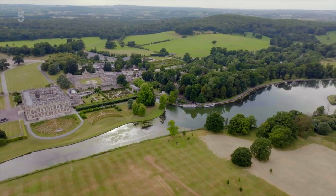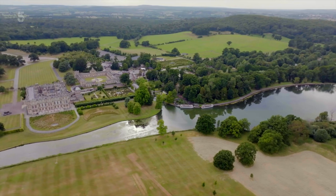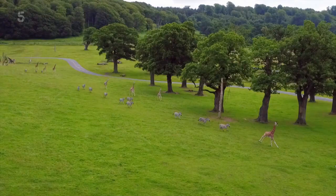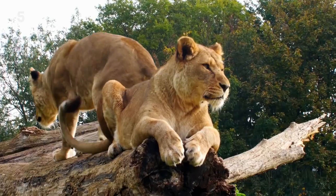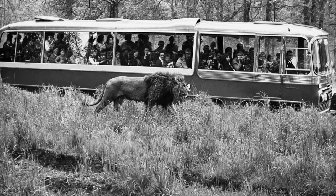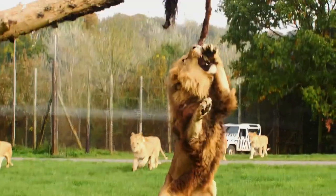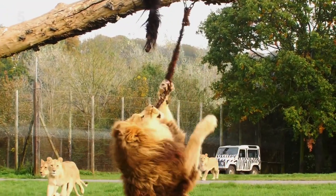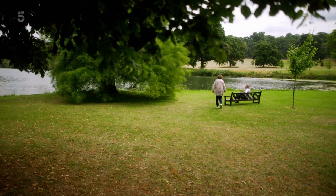This magnificent house sits at the centre of a 10,000-acre estate, which is best known for its safari park. When it opened in 1966, it was the first of its kind in the world outside Africa. The idea of the park provoked huge protest, and I'm meeting up with Lord Bath to find out why.